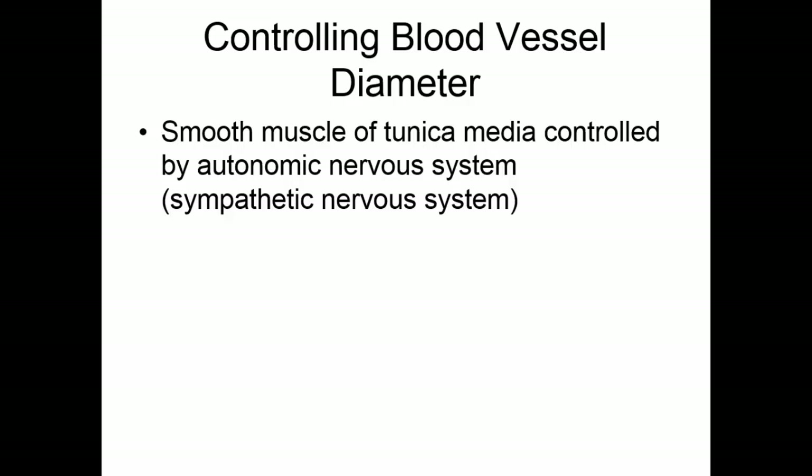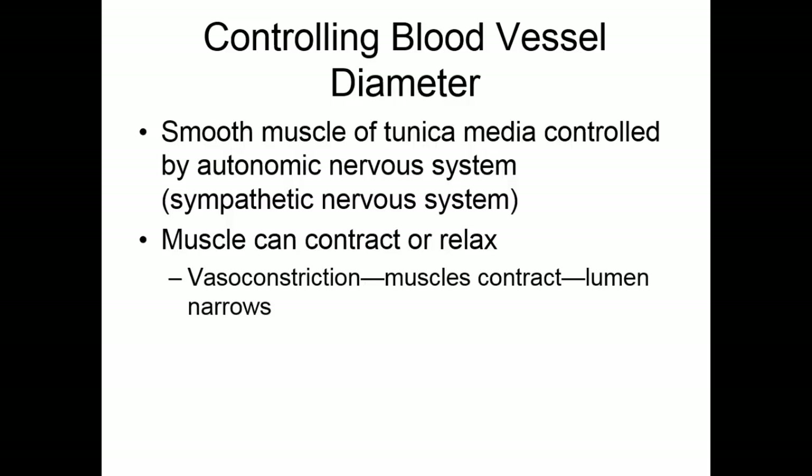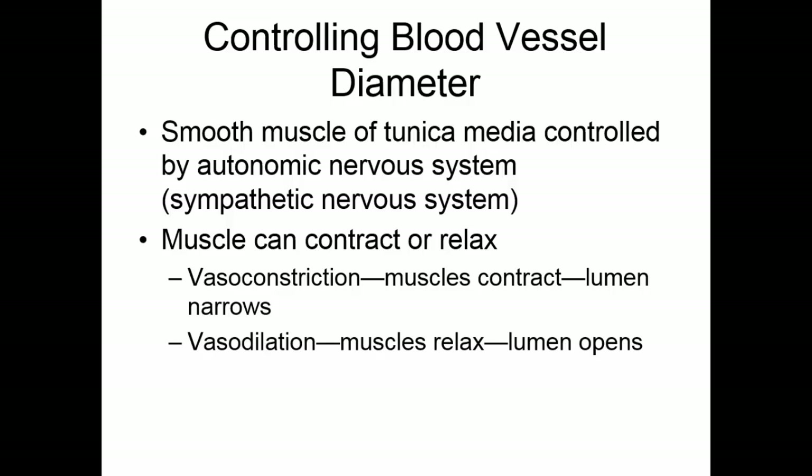The smooth muscle of the tunica media is controlled by the autonomic nervous system, specifically the sympathetic nervous system. This muscle can either contract or relax. Most of the time it is slightly contracted. If the sympathetic nervous system tells it to contract more fully, vasoconstriction occurs — the lumen narrows and less blood flows through. If we stop sending any signal to the muscle, it relaxes, causing vasodilation. The lumen opens up and maximum blood flow occurs.